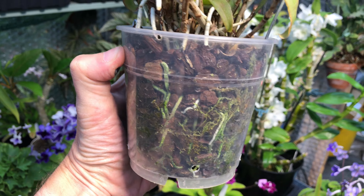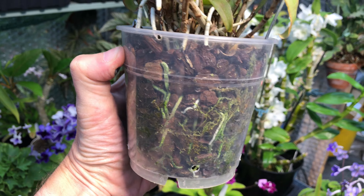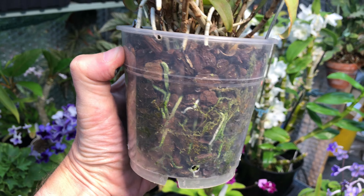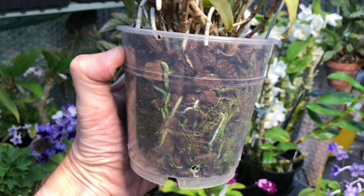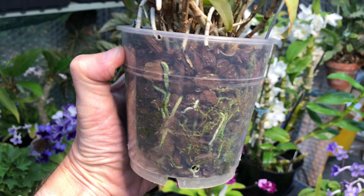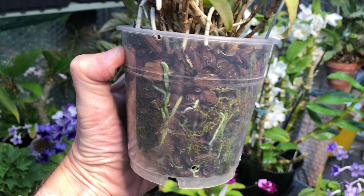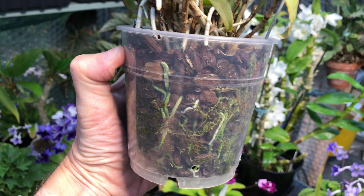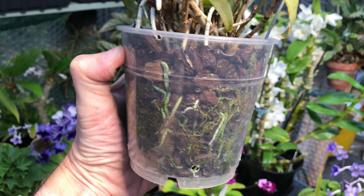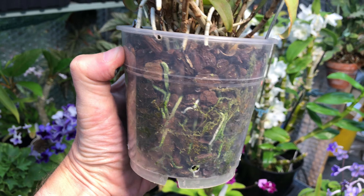Over here is the Phragmopedium Ainsworthii that Ed gave me. It's new to me but what I like is that it keeps blooming - the bloom spike keeps coming and coming, branching off to do another bloom, then dropping off and branching again. Each one tends to last about a week. I have another spike down here too. I must confess I'm not watering it anywhere near as much as Ed told me to, but I would definitely get another Phragmopedium because I like the fact that I keep getting these buds and blooms.